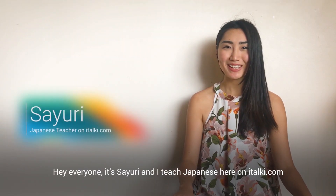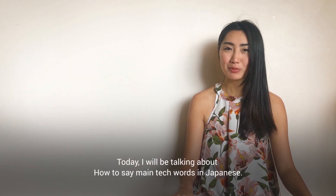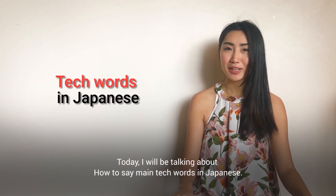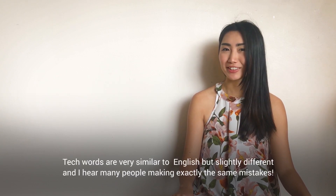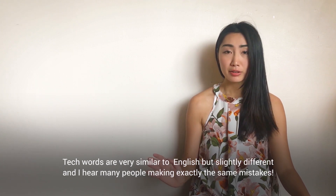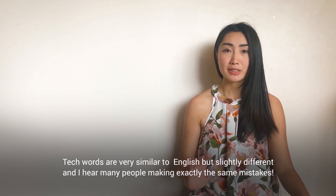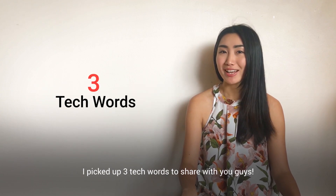Hi everyone, it's Sayuri. I teach Japanese here on italki.com. Today, I will be talking about how to say main tech words in Japanese. Tech words are very similar to English but slightly different, and I hear many people making exactly the same mistakes. I picked up three tech words to share with you guys.